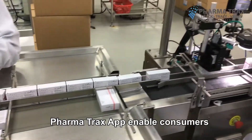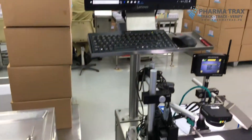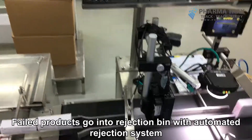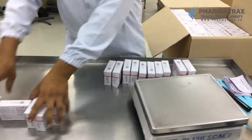PharmaTrax app enables consumers to identify and track products using their own smartphones. Failed products go into a rejection bin with an automated rejection system based on the verification module's inspection system.